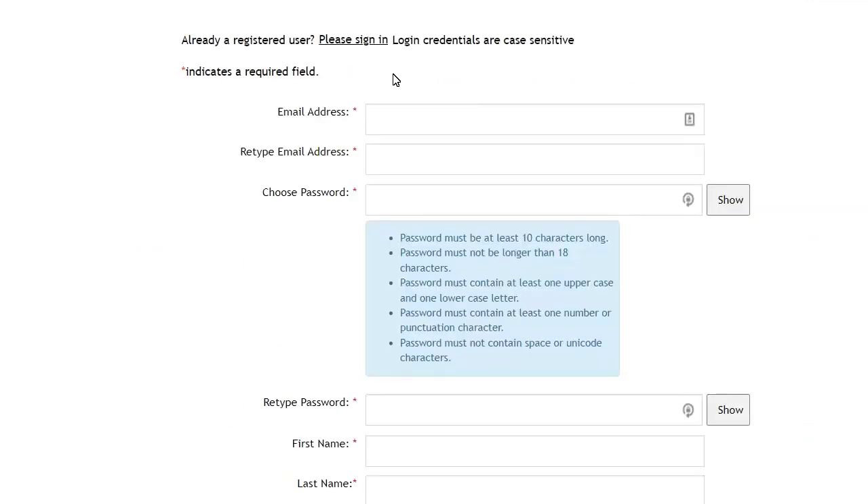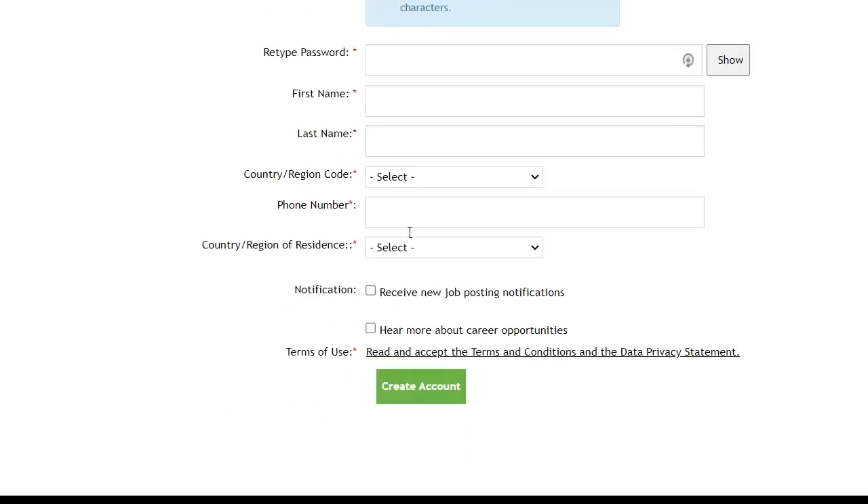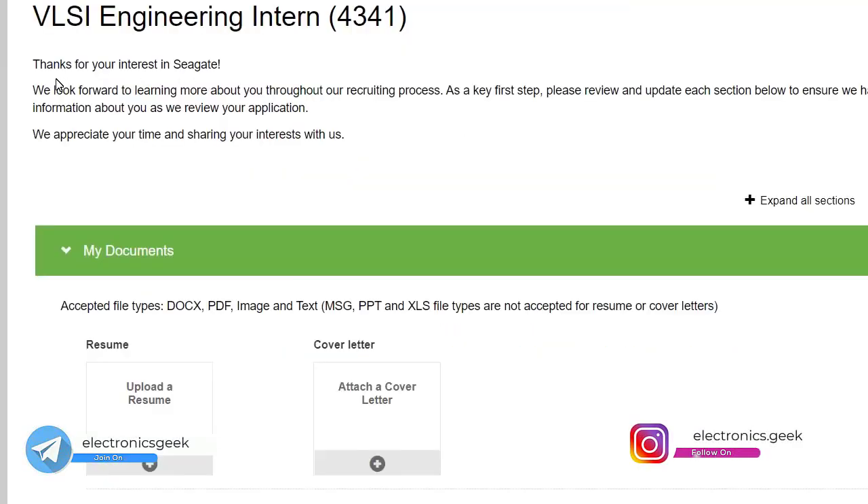First, you need to sign in. If you don't have an account, click on 'Create an Account.' Here you have to fill in your email address, password, first name, last name, phone number, and country, then click on 'Create Account.' Once you sign in, you can proceed.